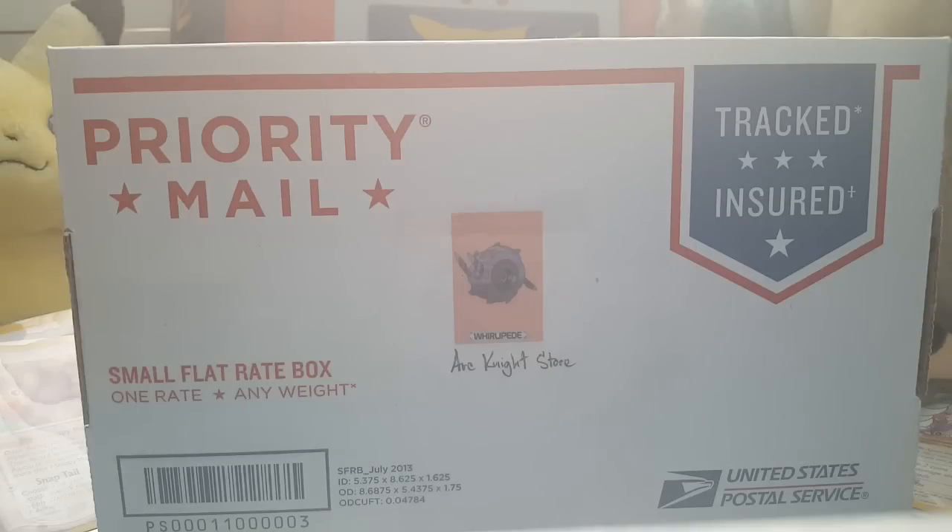Hey guys, Apon45TCG here. Today we got something special — we got the Arcanite Store Lucky Box July edition.